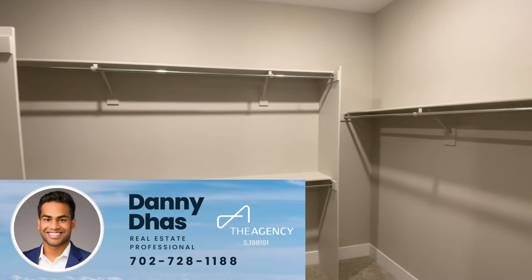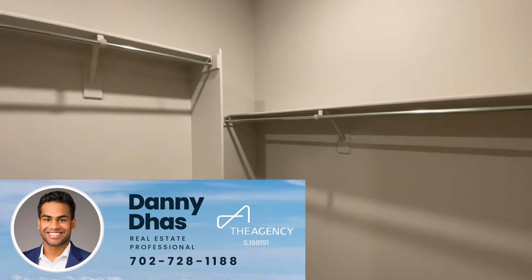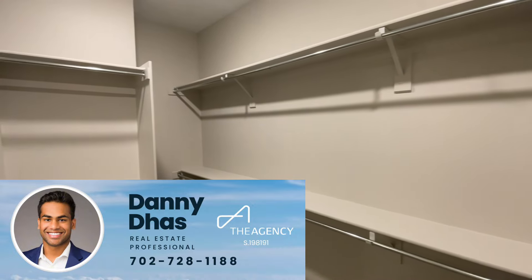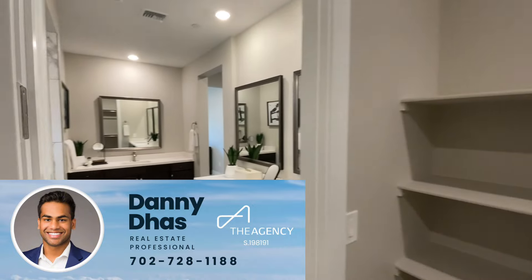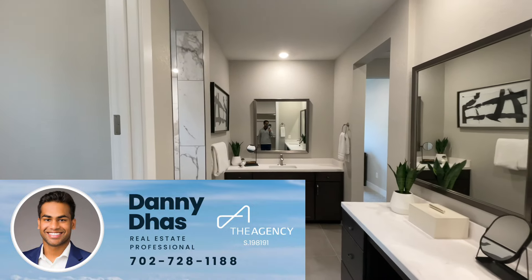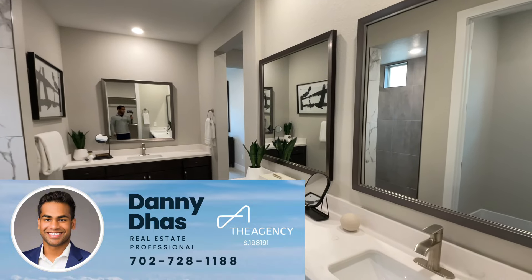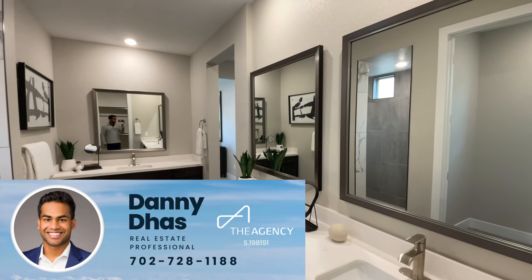As always, prices, incentives, and availability are subject to change, so please contact me for the most up-to-date information. If you're interested in learning more about the Ascension development or touring some of the model homes for the floor plans offered, feel free to reach out — I'd be happy to schedule an appointment. My contact information is down below in the description and on the screen. Hope you guys enjoyed this video and I'll see you in the next one.